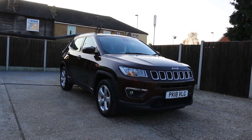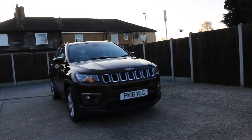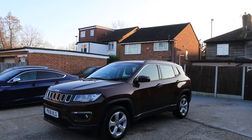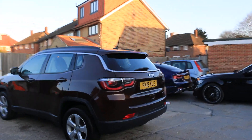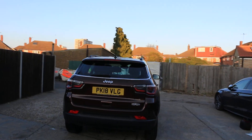Now it's available at McCarty Cars — Jeep, 18 plate, 2018. The car has front fog lights, alloy wheels, roof rails, and rear parking sensors.